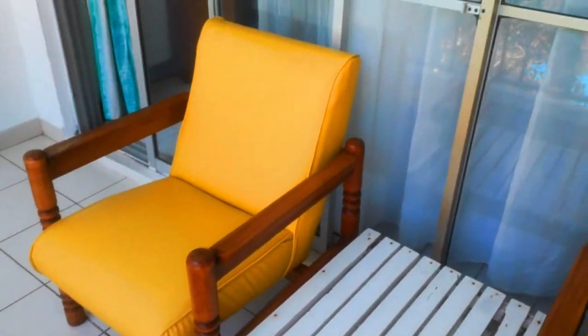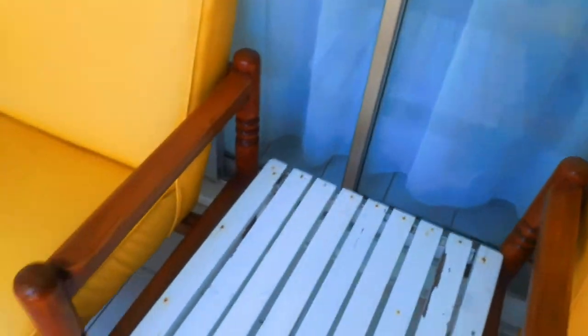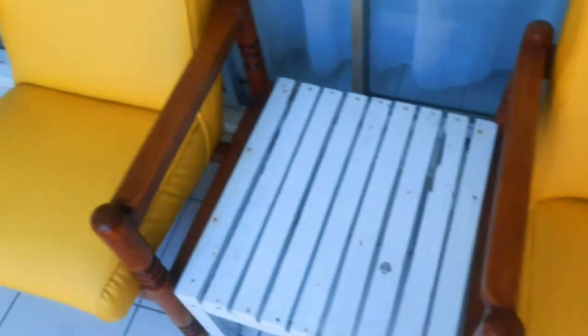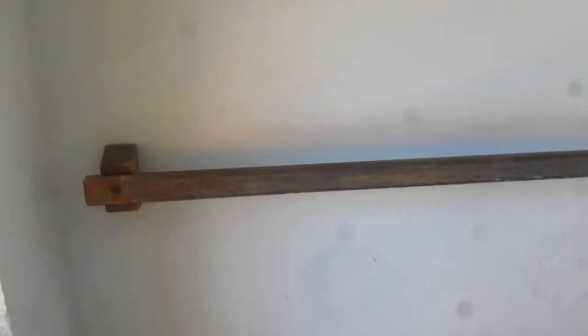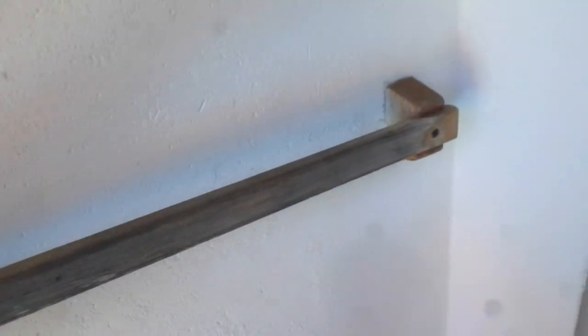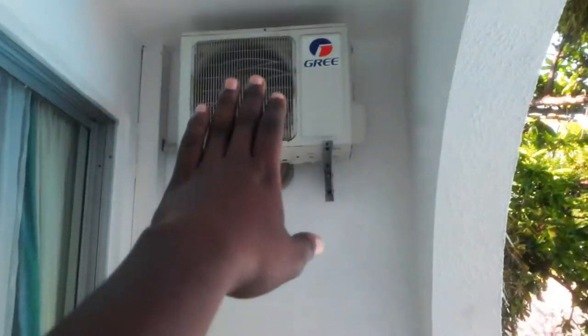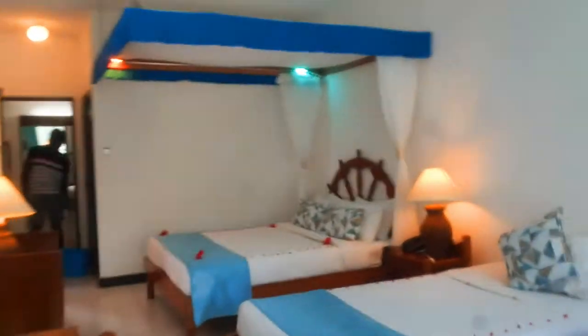You can come here and chill out, put your drink here and relax. There's also the AC — in Mombasa it can really get hot, so people use air conditioning rather than fans. Right now we haven't put it on because we're getting a nice breeze from outside.